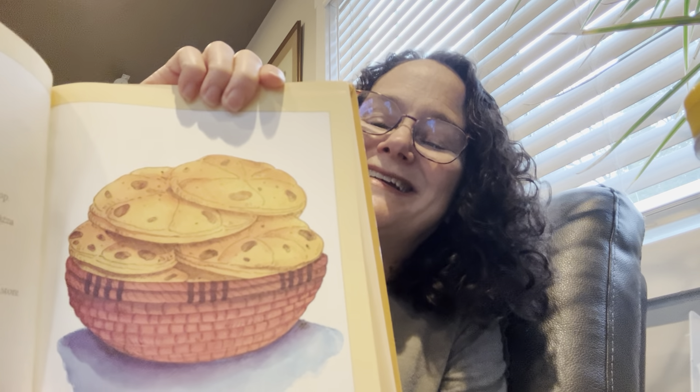Bible-time bread is much like the bread part of our pizza today. It's thin, it's round, and sometimes people punched holes in it. It doesn't look much like a loaf of bread from the grocery store, and it doesn't even taste much like bread today. It's chewy like pizza bread — that's the way Bible-time people made bread. Thank you, Lord, for bread to eat. And I want to say thank you, God, for pizza because I love pizza.